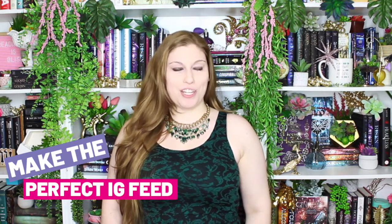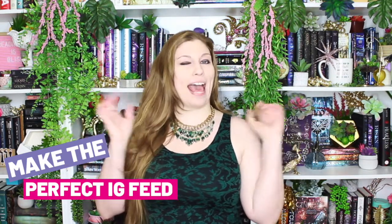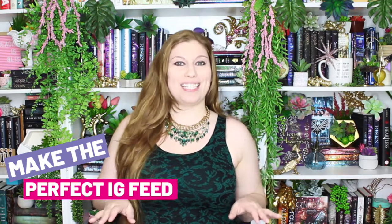Hey bosses! In a world where you have to have an Instagram feed that is beautiful and curated, how do you make the perfect Instagram feed? Today I'm breaking down two things you need to know to up your game over on Instagram.